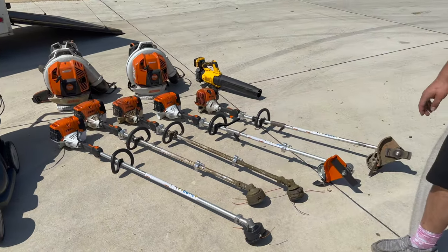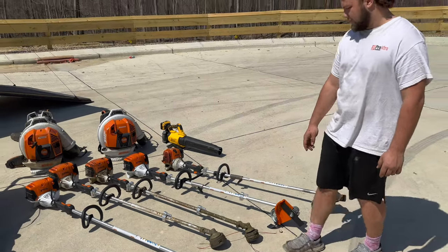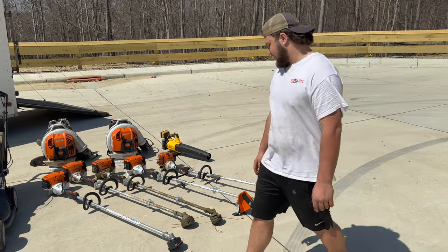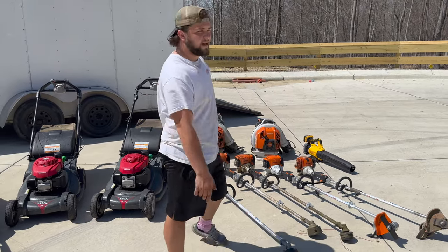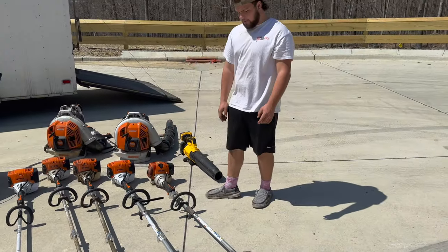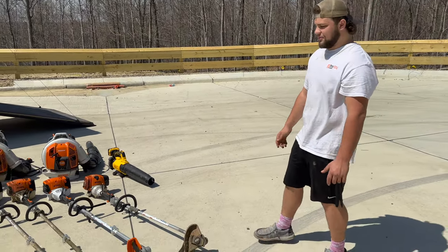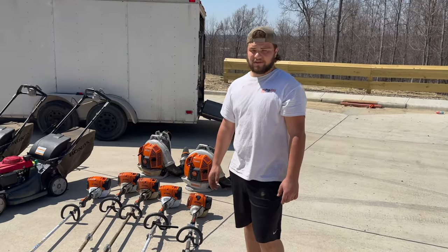This here's all our handheld stuff. I just picked up a new 111RX trimmer and a new KM111 combi with an edger. We've got the 111RX, the FS91R, and another 111RX. We like the 111s way better — they're a lot lighter, there's almost nothing to them, and they've got way more power. The 91 is a little heavier, but we needed it and we use it. The 111 is by far my favorite trimmer — I like it way more than the 91.